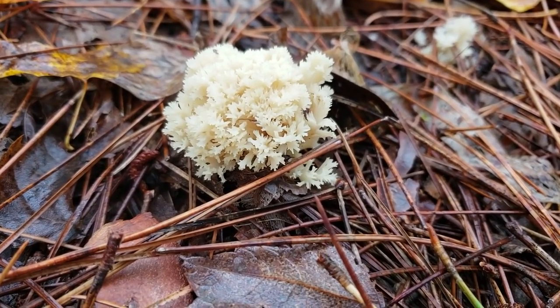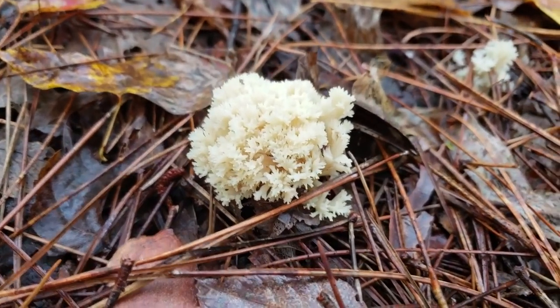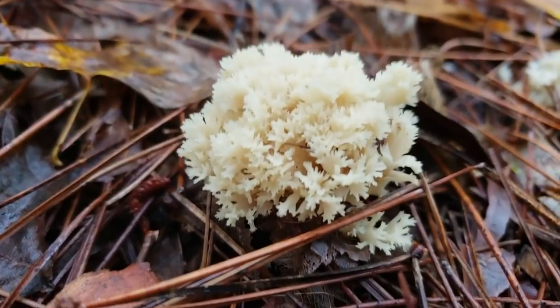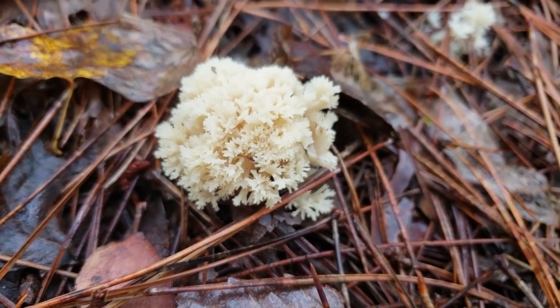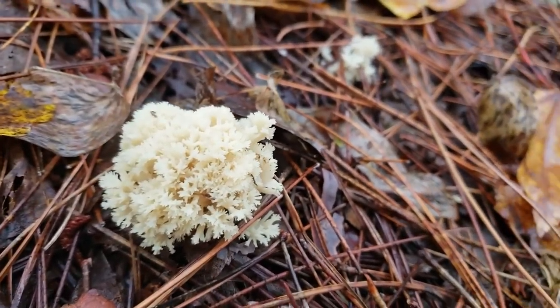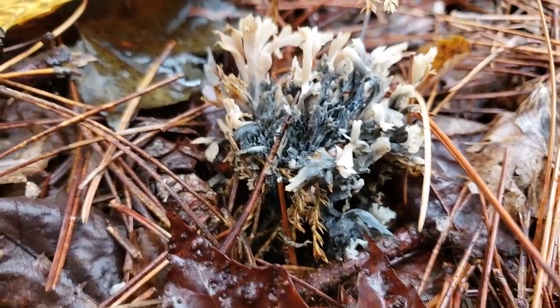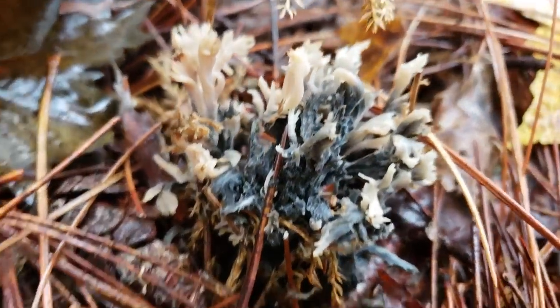This is another unique fungus called a coral fungus. There are many different species with different color variations and different branchings to the coral shape. Some are edible, some are not. Here's another example of a coral fungus — this one has a blackish color with buff colored tips.